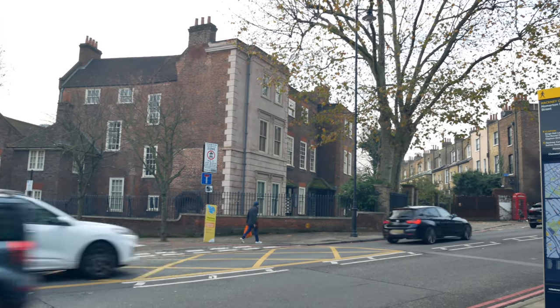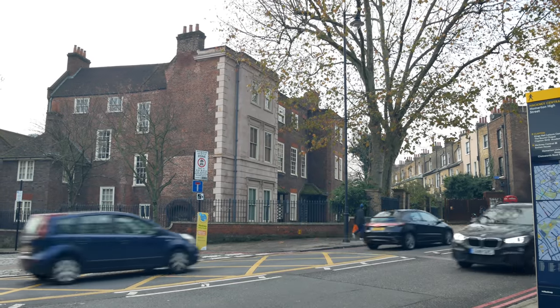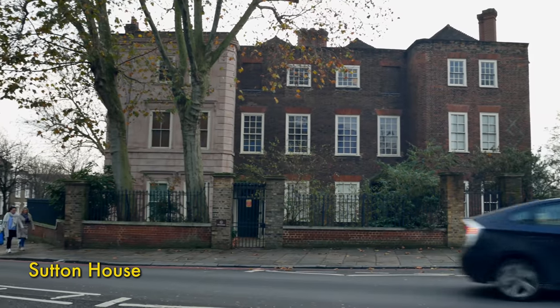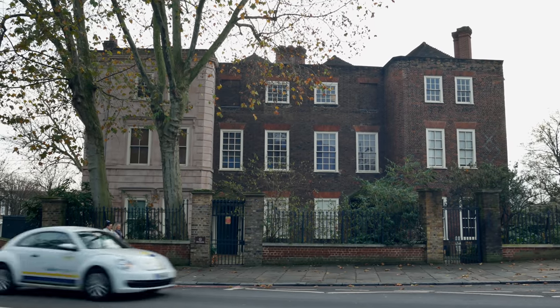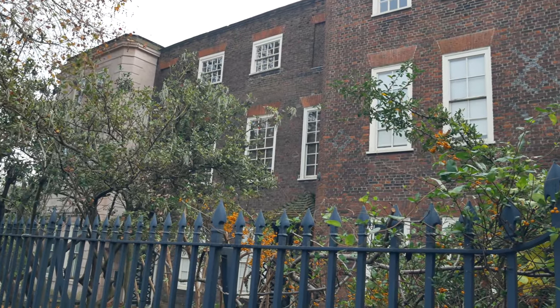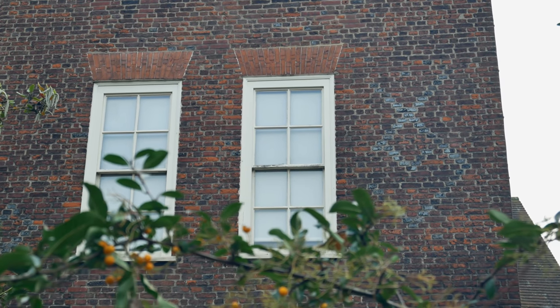Over the road here at the top of Homerton High Street, we have one of the great architectural and historical gems of Hackney — Sutton House. It's an amazing old building, built in 1535 by Henry VIII's Secretary of State. This is where negotiations between the governments of Elizabeth I and Scotland took place.